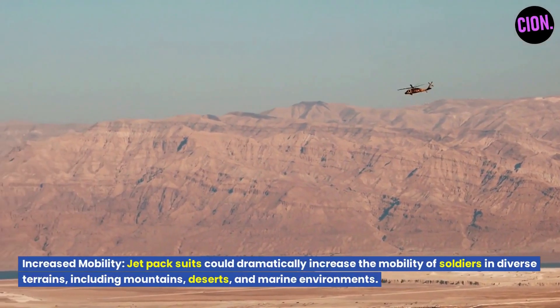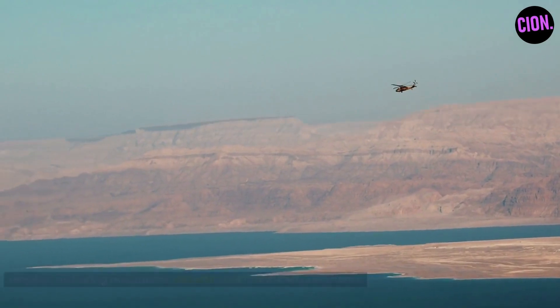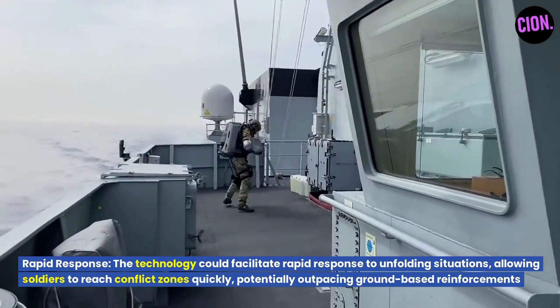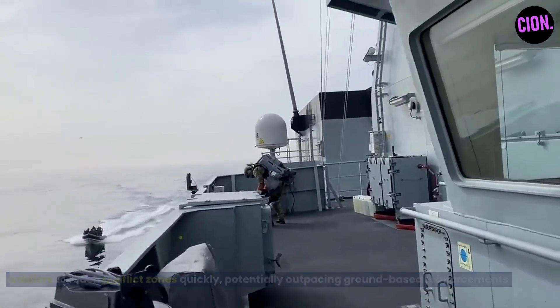Jetpack suits could dramatically increase the mobility of soldiers in diverse terrains, including mountains, deserts, and marine environments. The technology could also facilitate rapid response to unfolding situations, allowing soldiers to reach conflict zones quickly, potentially outpacing ground-based reinforcements.